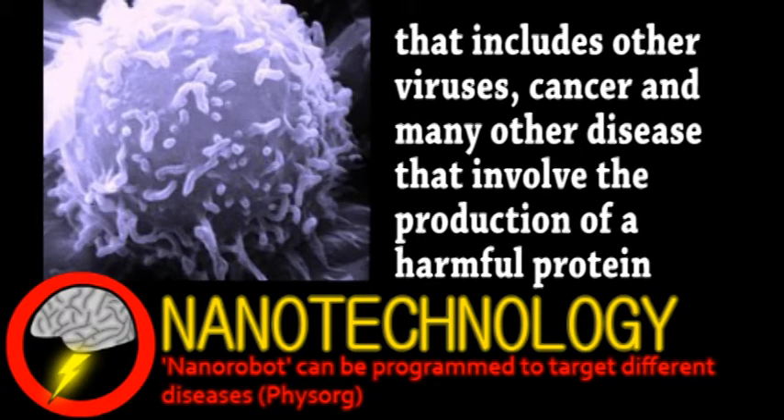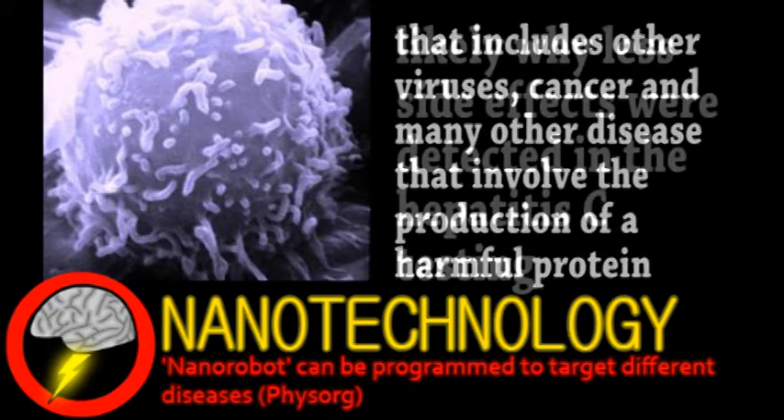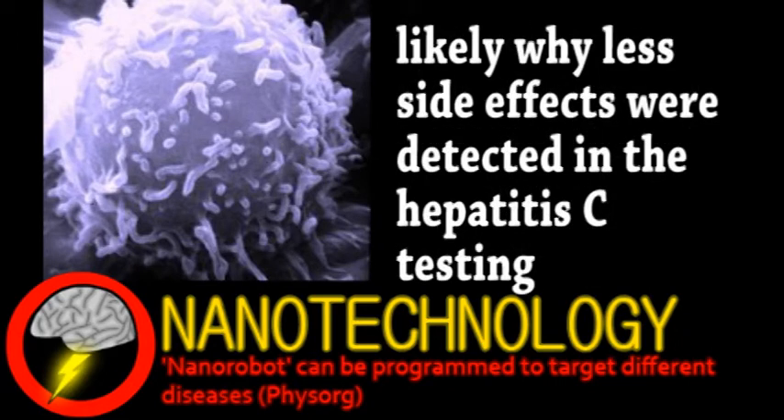These nanoparticles were designed to mimic a recently discovered mechanism that performs this function naturally within the cell. Due to the similarities, it helps to prevent the artificial particles from triggering an innate immune response. The Hep C treatment will go into further testing, and this nanotechnology will likely be developed to target other diseases.